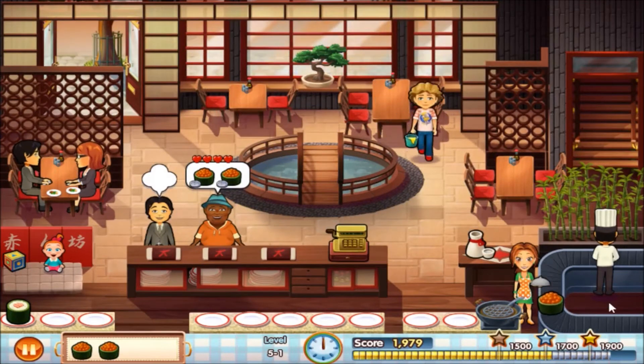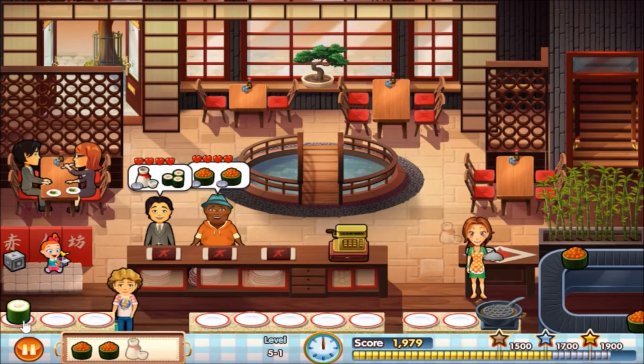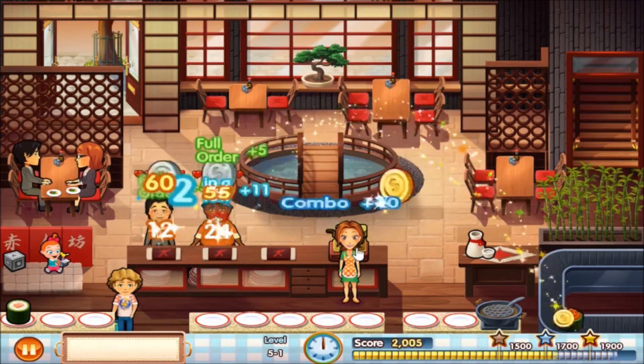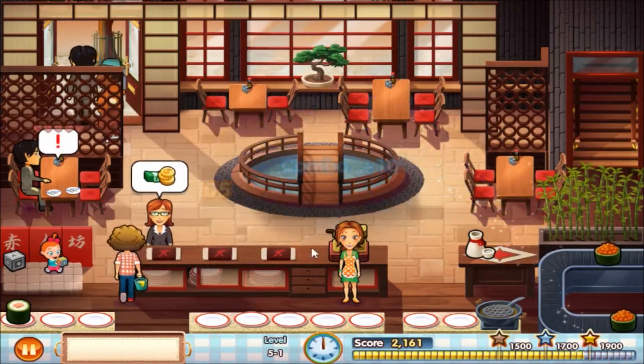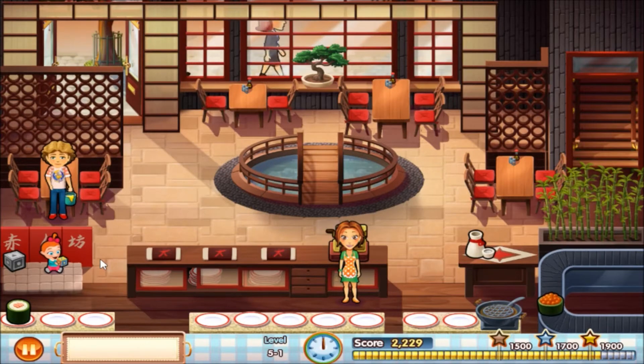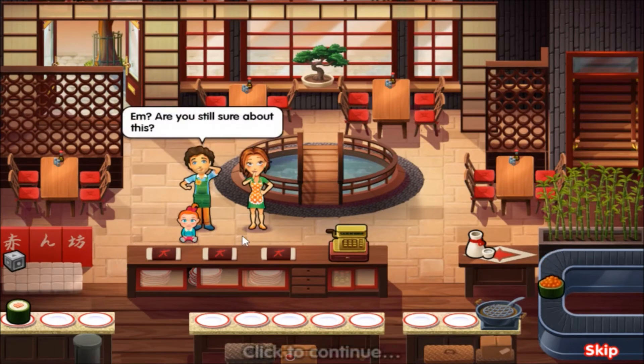At least I can still grab it even though it's pretty far away, so that's nice. Clean that table and check you out as well. Another filled bar to end the day. And there's Patrick. Are you still sure about this?